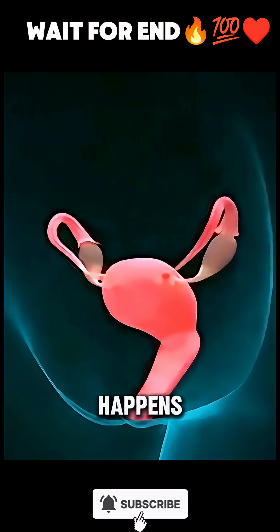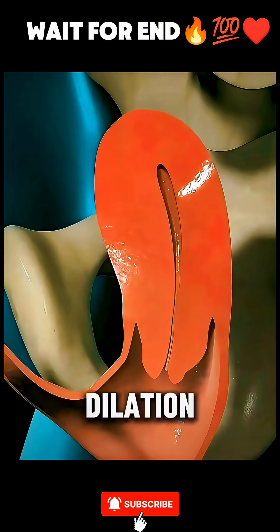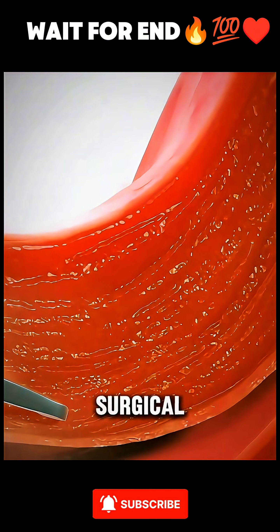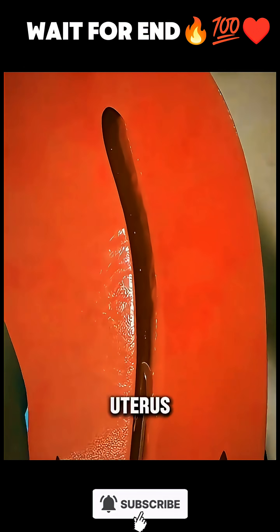Ever pause to ask what really happens during a D&C procedure? D&C stands for dilation and curettage — a routine, minor surgical procedure where doctors gently remove tissue from the inside of the uterus.